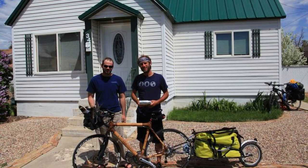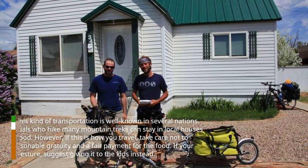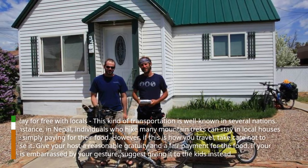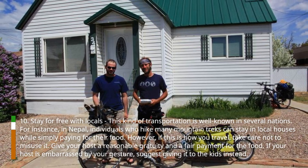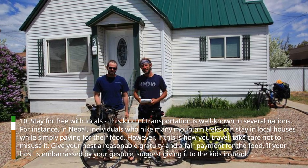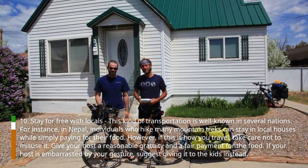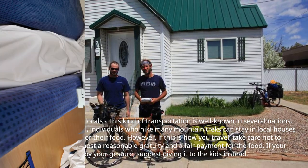Hack 10: Stay for free with locals. This kind of arrangement is well known in several nations. For instance, in Nepal, individuals who hike many mountain treks can stay in local houses while simply paying for their food. However, if this is how you travel, take care not to misuse it. Give your host a reasonable gratuity and a fair payment for the food. If your host is embarrassed by your gesture, suggest giving it to the kids instead.